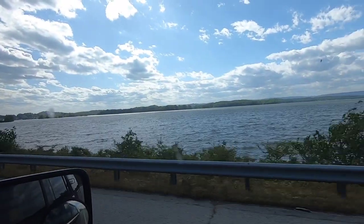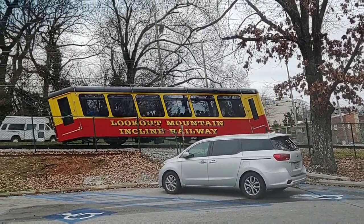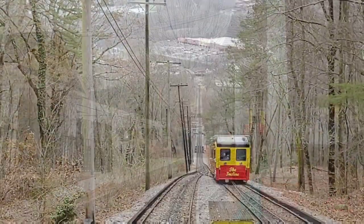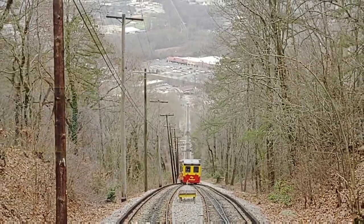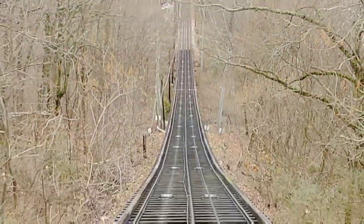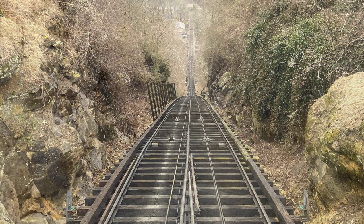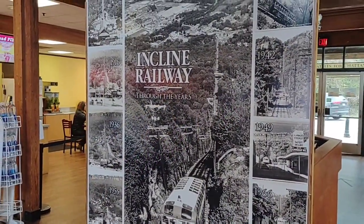But before we go, we'd like to share with you some other things to do in the Chattanooga area. The incline railway, with its odd slanted cars, has been taking people up and down Lookout Mountain for over a century. The track goes up the mountain at an incredible 72-degree angle, making it the steepest passenger railway in the entire world. Once you reach the upper railway station, you'll find a nice little gift shop with concessions.